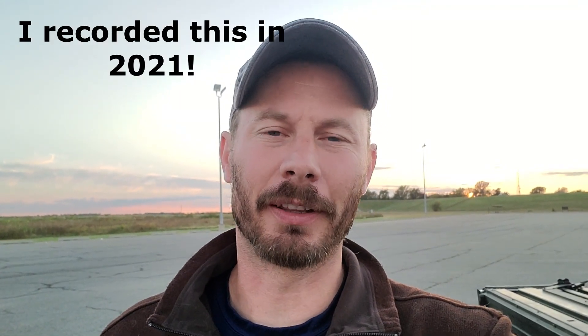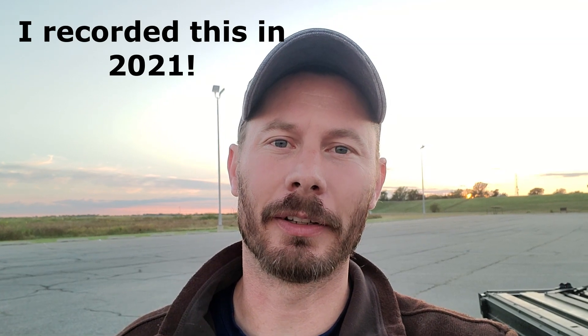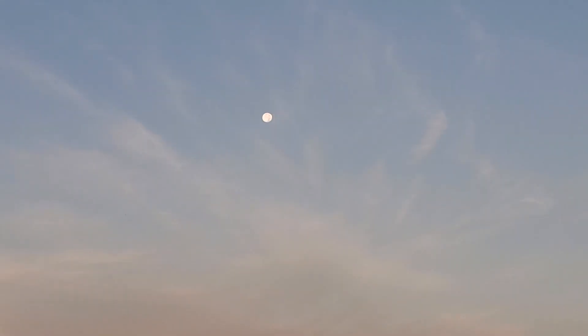Good morning everybody, been a while since I've done one of these videos. I'm on my way across the country again this year, but this time totally for fun. I'm headed to Nevada to do some trilobite collecting, but couldn't pass up an opportunity to stop off in Texas again and do some ammonite collecting. It's a beautiful morning — sun rising behind me, full moon out in the sky ahead. Let's go see if we can find some stuff.